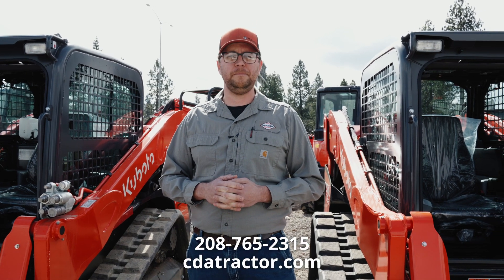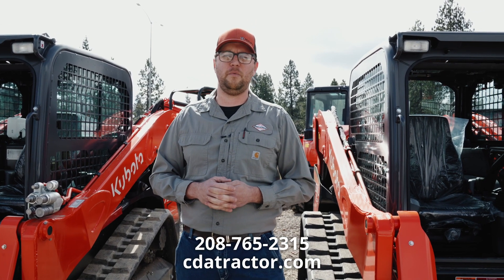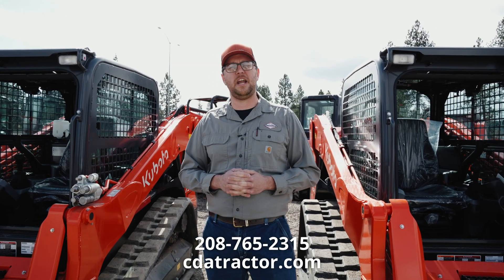Any more questions regarding high flow, you can always contact us at Coeur d'Alene Tractor. Phone number is 208-765-2315, or you can visit us on our website, cdatractor.com.